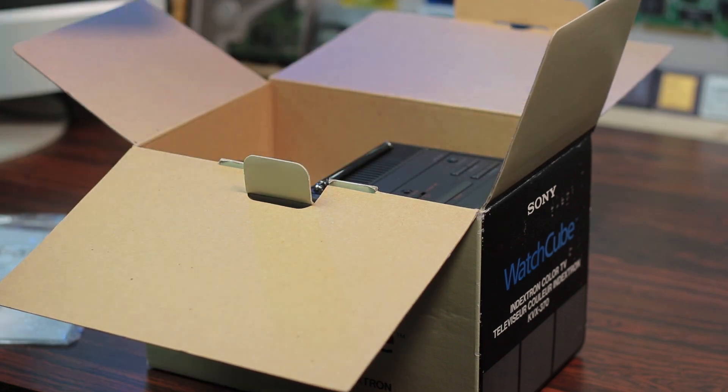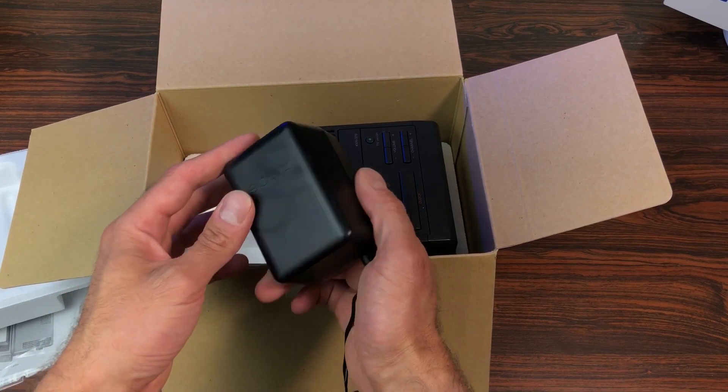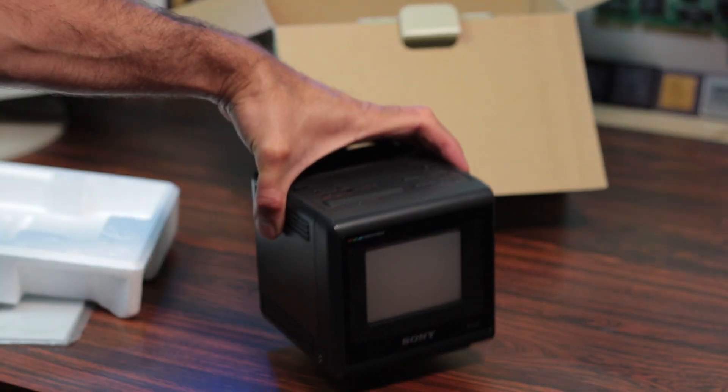Opening the box reveals the mandatory manual and warranty card — probably too late to send back. Under the foam board is the original 12 volt 1.3 amp power supply with the infamous Sony trademark barrel reversed polarity, center negative.